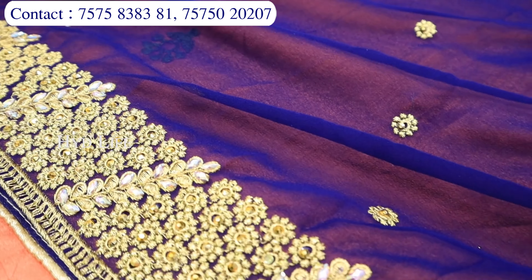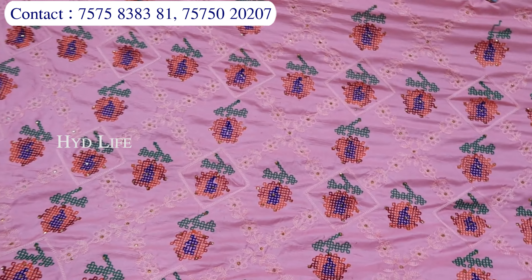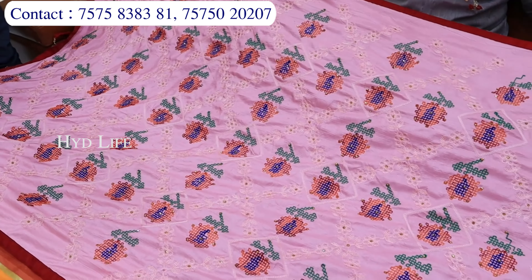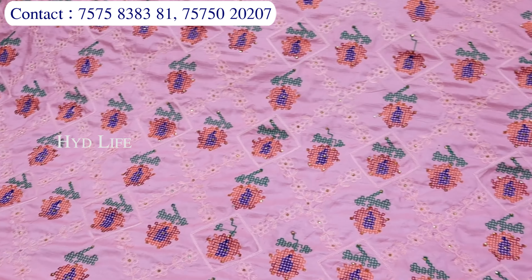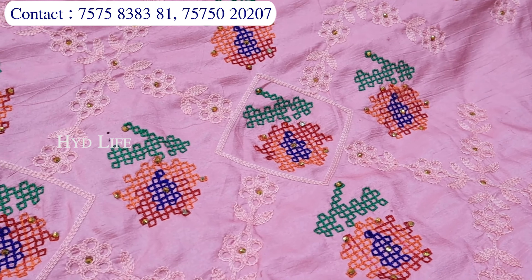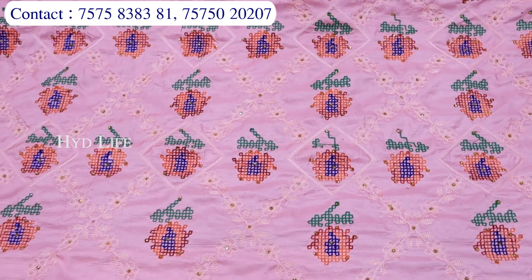With blouse, 2.5-6 meter ki sari aapko milne wali hai. Aur isme bahut saari alag-alag collections hoti hain, patterns hoti hain — video call through aap collection dekh sakti ho, select kar sakti ho. Cash on delivery ka option available hai — aap ghar baithe bhi sara collection mangwa sakti ho. Sirf thread work ka kaam hai isme — aap jaisi dekh sakti ho, pura hi thread work ki sari aapko yahan par milne wali hai.